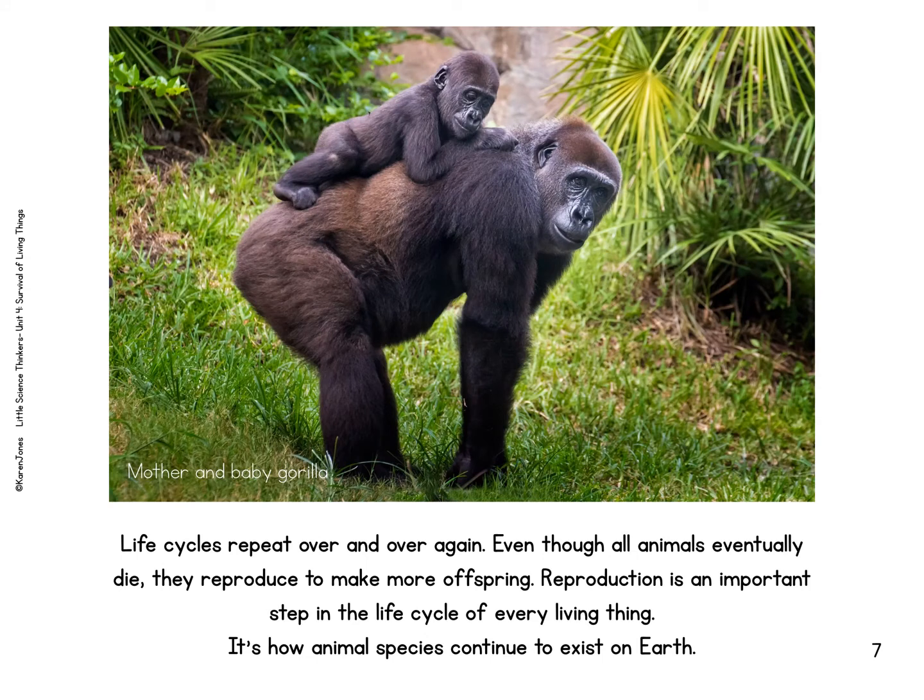Life cycles repeat over and over again. Even though all animals eventually die, they reproduce to make more offspring. Reproduction is an important step in the life cycle of every living thing. It is how animal species continue to exist on earth.